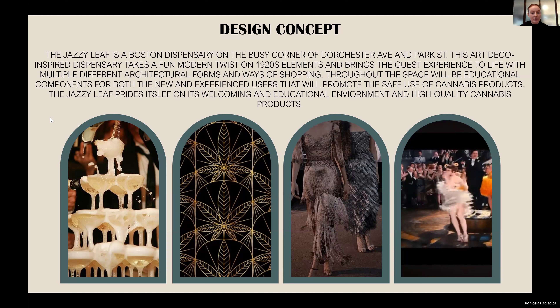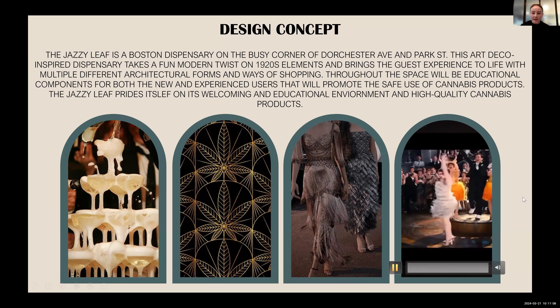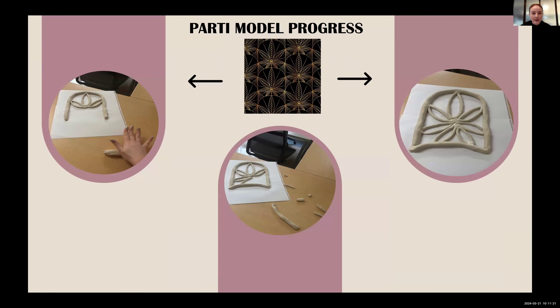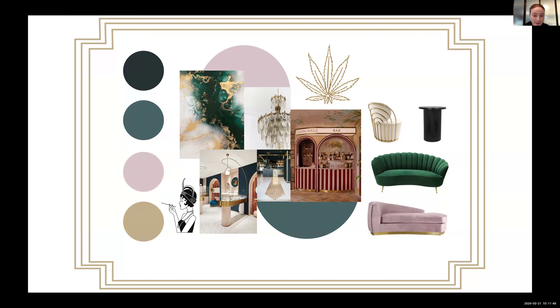Here are some images I found throughout my design development that really inspired me throughout the whole process, as well as a quick clip looking at movement that helped me throughout my design development. I started to create a party model based off of an image I found, wanting to explore it in a 3D aspect and use those forms within my space. Here is an inspiration board of more architectural elements. A lot of curved arches really inspired me, as well as specific material elements that really reflect the 1920s.